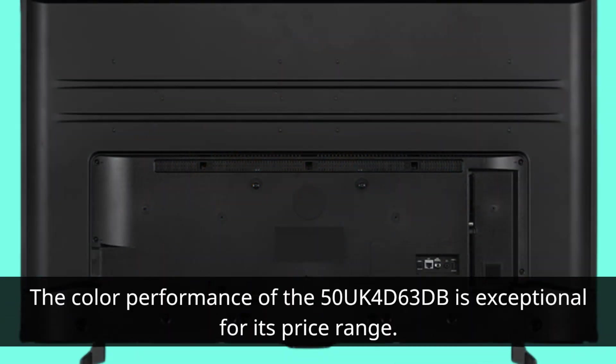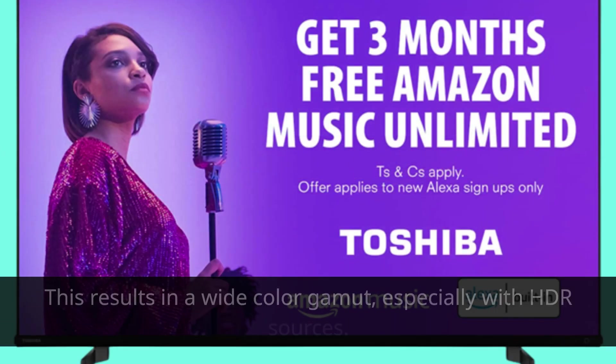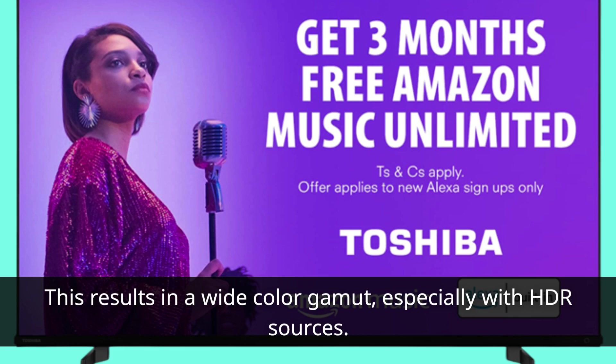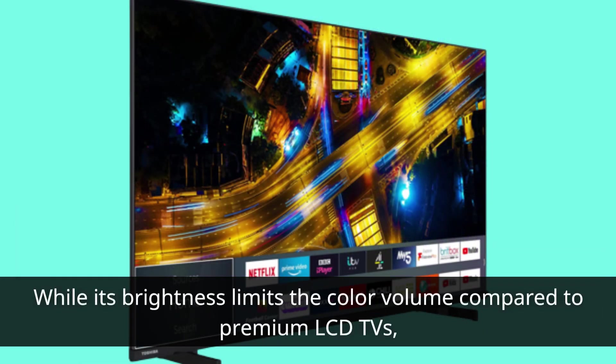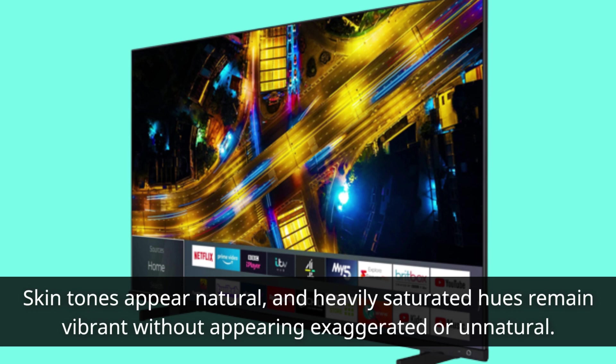The color performance of the 50UK4D63DB is exceptional for its price range. It achieves saturation levels that even higher-priced TVs struggle to match. This results in a wide color gamut, especially with HDR sources, while its brightness limits the color volume compared to premium LCD TVs. Skin tones appear natural, and heavily saturated hues remain vibrant without appearing exaggerated or unnatural.